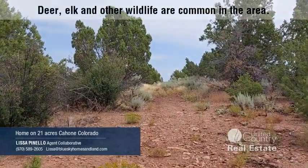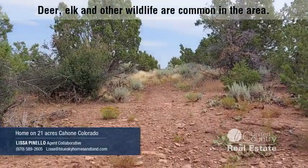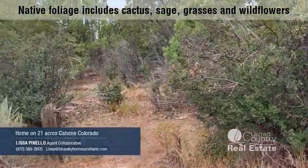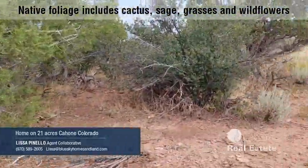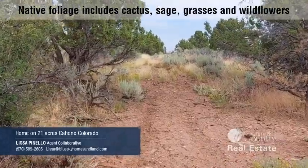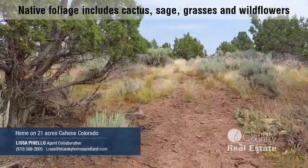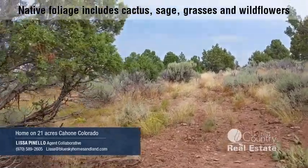Now we're heading up to where you get the really good views. There are trails off to the side here. We're basically walking north in this direction, and there's a pretty good view from the top of the hill here.